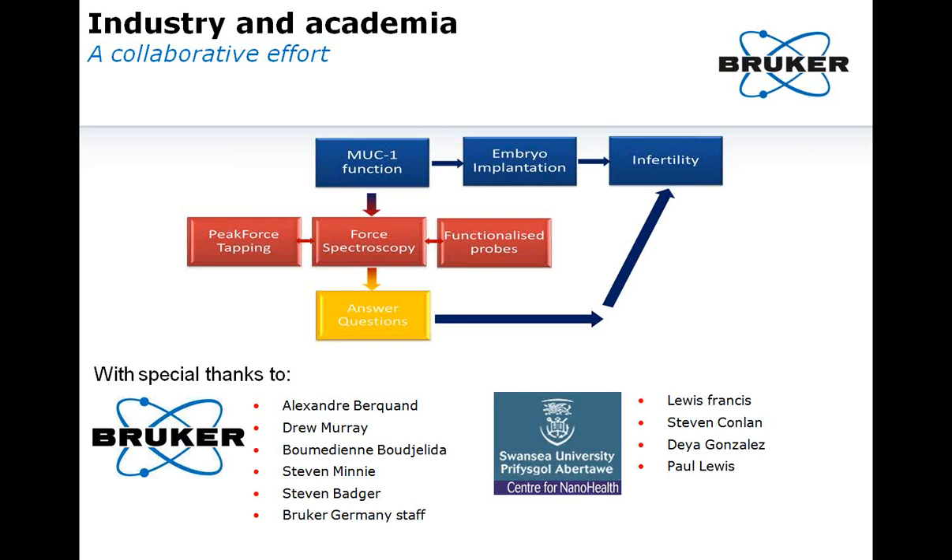Finally, I'd like to thank the key players in this collaboration. First, Alex, for all his time and dedication in teaching a total newbie the technique from start to finish. Also, Drew Bumi for working behind the scenes to make the collaboration happen, and Steve Meen and Steve Badger for allowing Alex to have time to teach me AFM, and everyone in Bruker Germany who was extremely welcoming and helpful. And equally important, my supervisors from Swansea University Center for NanoHealth — Lewis Francis, Steve Conlon — and other members of the group such as Rhee and Paul Lewis, who have always been able to answer my questions.